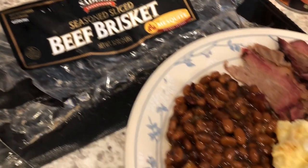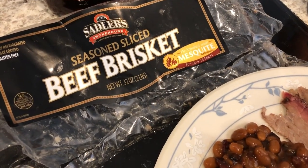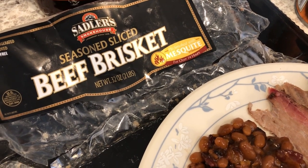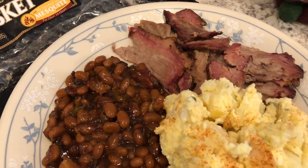So let me show you what we are having for dinner tonight. We are having some brisket and I bought this from Sam's. Maybe a couple of months ago — it's a two-pound package and I just cooked up one pound today and then I put the rest in the freezer for us to have another time.